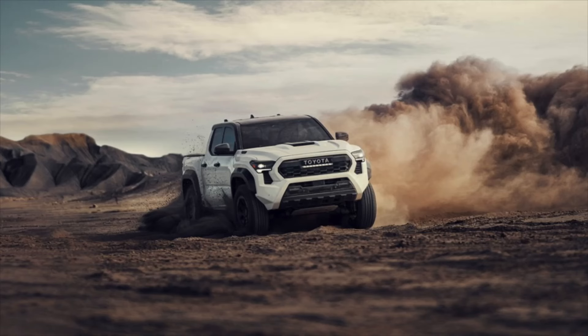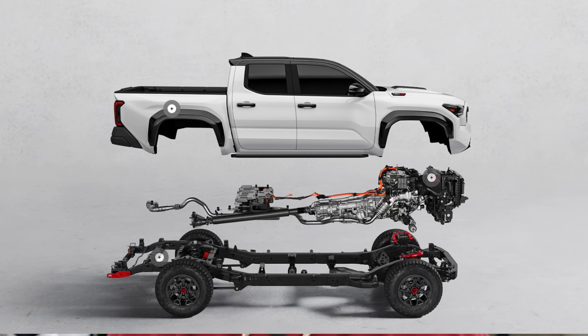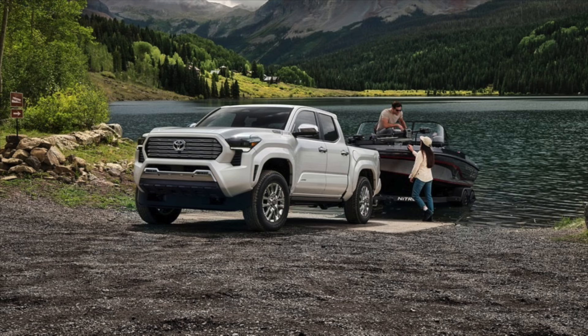Let's start with the good. We expect this to have the same exact power plant as what we're going to see in the 2024 Toyota Tacoma — the ones starting to hit the lots now. We expect to see that 2.4L turbocharged engine or the 2.4L turbocharged I-Force Max. The I-Force Max is pretty impressive — those numbers are pretty wild. You've got 326 horsepower and 465 foot-pounds of torque. Those are staggering numbers coming from a 4-cylinder engine.